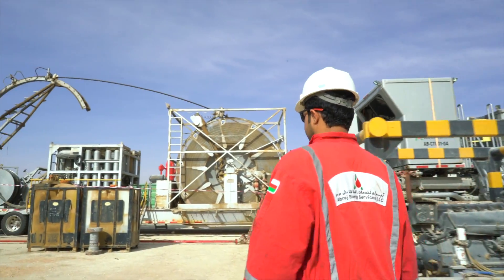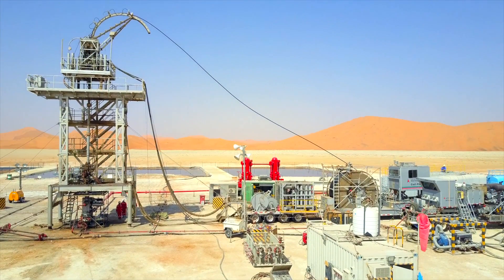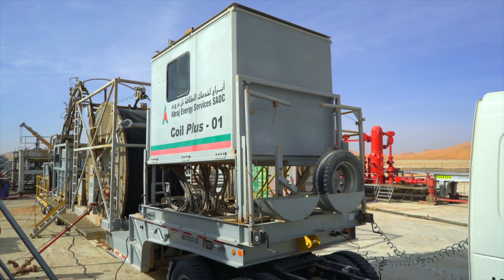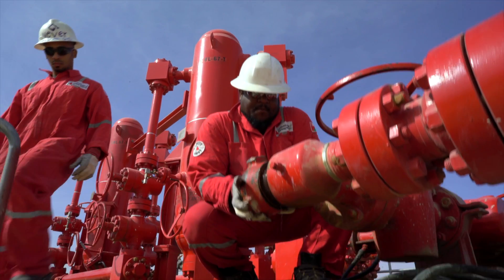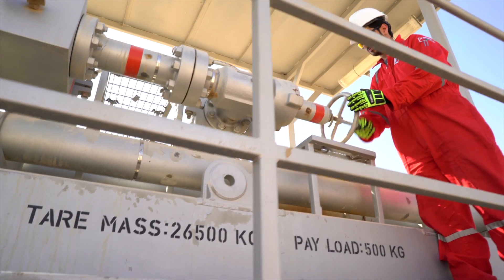We have a unique coil tubing package, Coil Plus, capable of operating in harsh desert environments at temperatures up to plus 55 degrees centigrade. We are the leading service provider in flow back and well testing services, specialized in HPHT wells and deep, tight reservoirs.